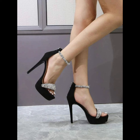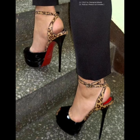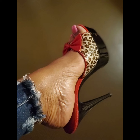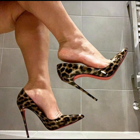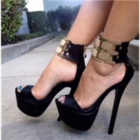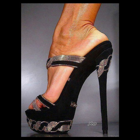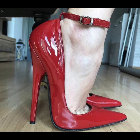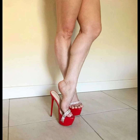High heels pumps are a timeless and iconic style of shoe that exude elegance and sophistication. Characterized by a sleek closed toe and slender heel, pumps are versatile shoes that can complement a wide range of outfits, from formal occasions to business attire. Totally made for luxury materials such as leather, high heels pumps are designed to make a statement with their sleek silhouettes and dramatic height.